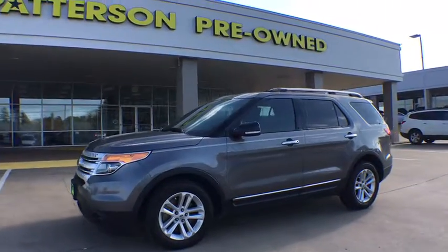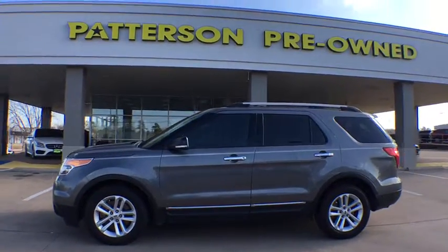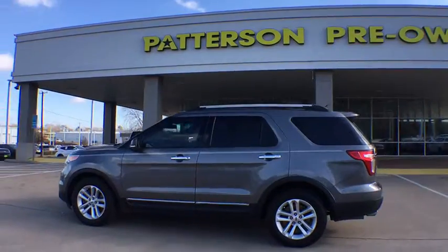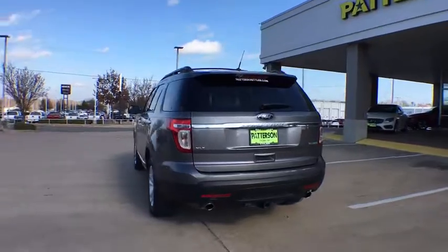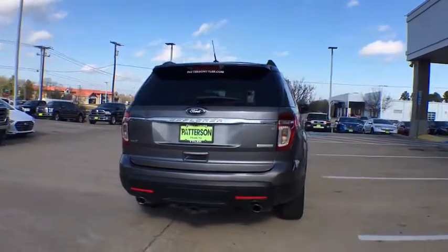Stop by and take a look at the 2013 Ford Explorer. You've got a lot of capabilities to call on in a Ford Explorer. Don't underestimate your choices. This vehicle has less than 140,000 miles.